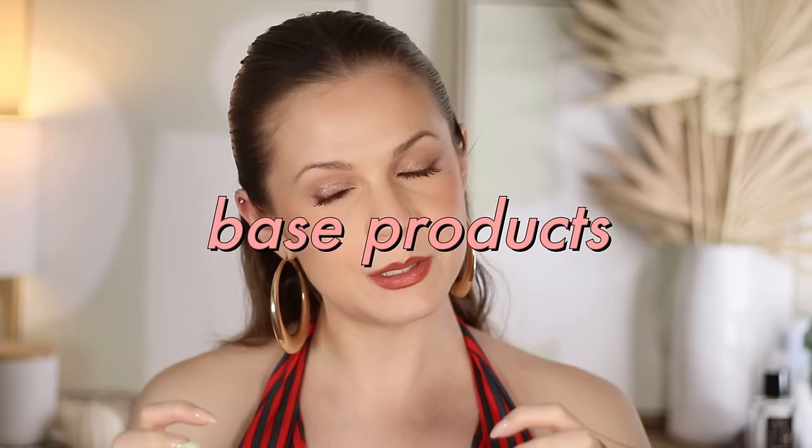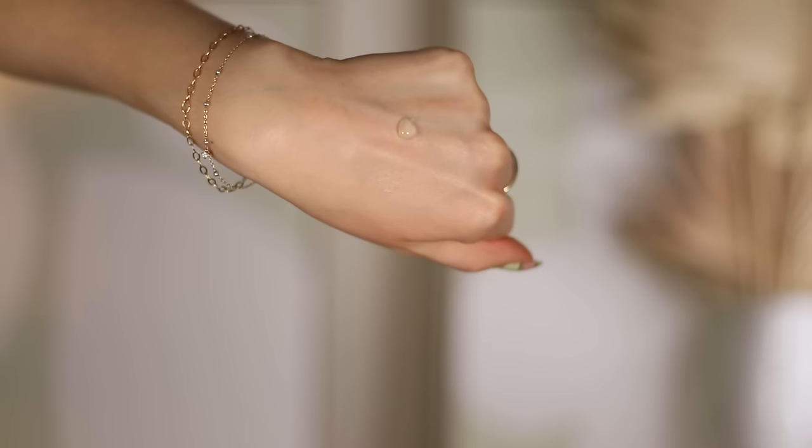We're going to separate these out by category, and I want to start in base because I feel like I have so many base favorites to talk about — even starting with skincare. I want to talk about this sunscreen from Sunbum. This is their Daily Gel Sunscreen Moisturizer. It's SPF 50.